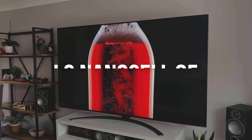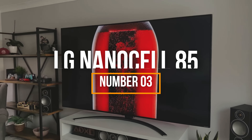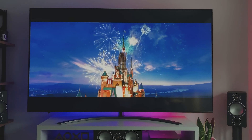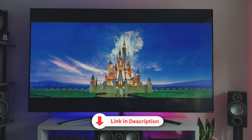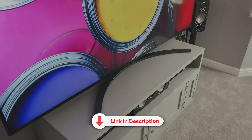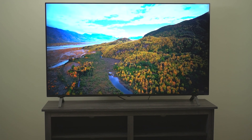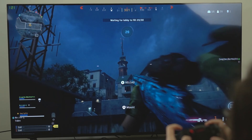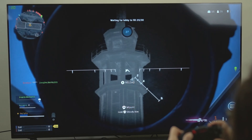In third place, we have the LG NanoCell 85, one of the most popular smart TVs in the current market. This high-quality TV offers a stunning viewing experience with 4K resolution and NanoCell display technology that provides vibrant and precise colors. It also boasts a wide range of smart features, making it ideal for PS5 gamers seeking an immersive and high-quality gaming experience.